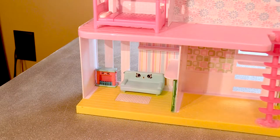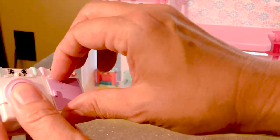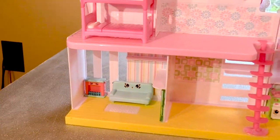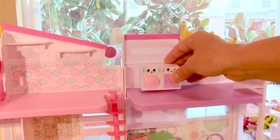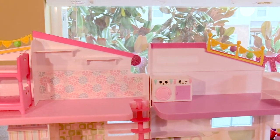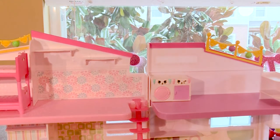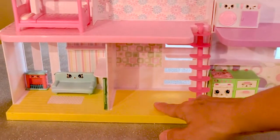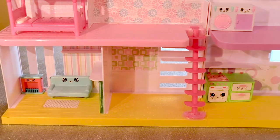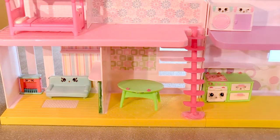Now let's see. We have a washer and a dryer. Where should we put those? Let's put those over here. That's a good place for a washer and a dryer. Looks like we're going to need to figure out what this room is. This is one we haven't decided yet. We could make it a dining room. How about that? That's cute.